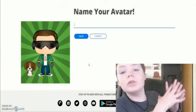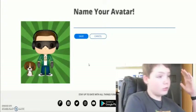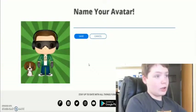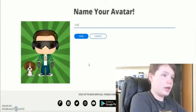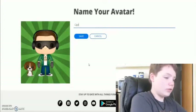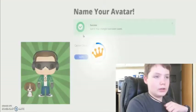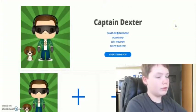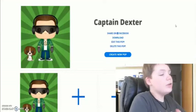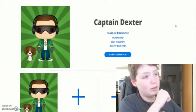Okay guys, I'm done officially making my Funko Pop. It looks really good, I gotta give you that. Of course I'm gonna name it Captain Dexter, because that's my username. And there you go — that looks pretty cool, I really like it. It's really interesting.